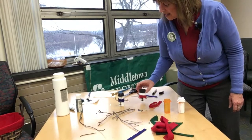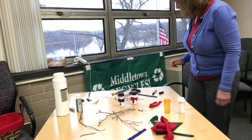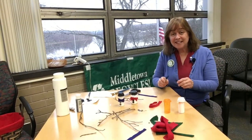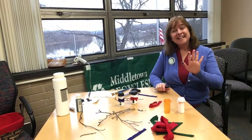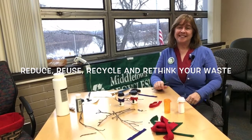You can actually do a whole family of snowmen. Thanks for watching — if you have recycling questions, feel free to send me an email, and we'll be back next month with another project. Happy recycling, and don't forget: reduce, reuse, recycle, and rethink your waste.